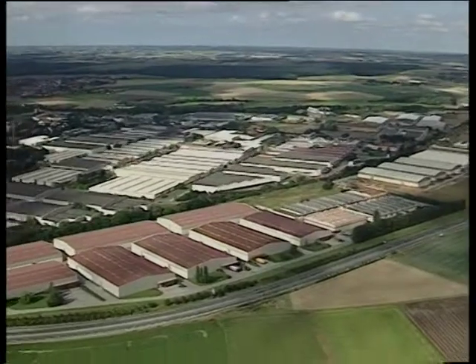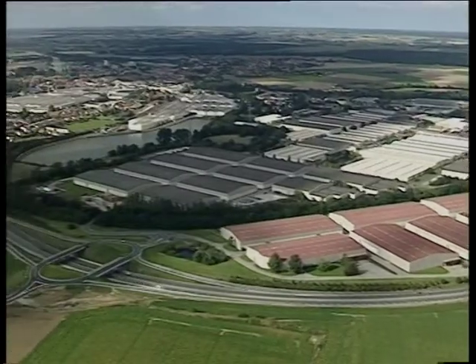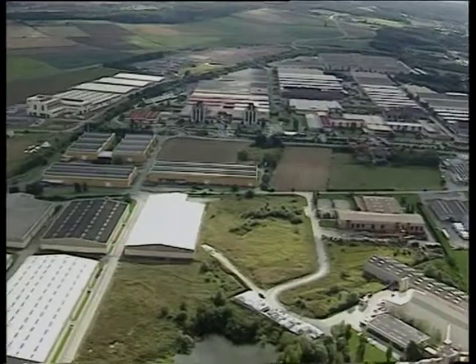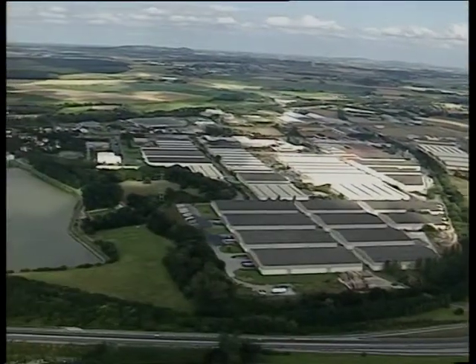Today, thanks to 30 years' experience of producing over 2 billion toughened glasses, Arc International is proud to be the prime manufacturer of high-quality toughened glassware used in thousands of pubs across the United Kingdom.